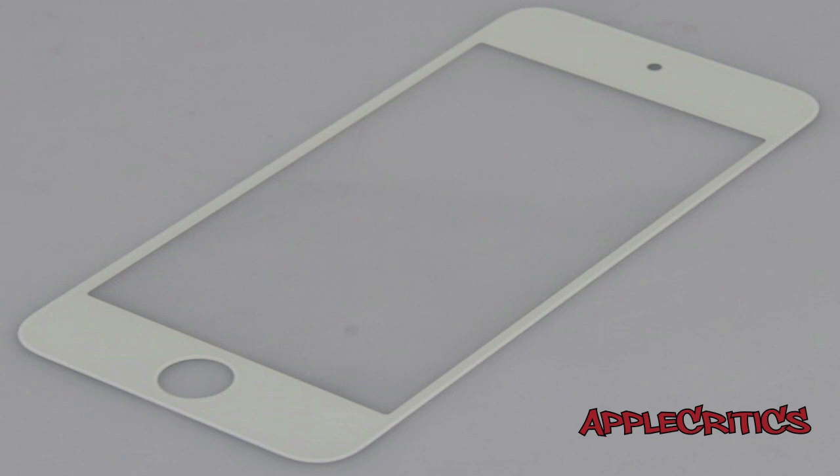Those are my thoughts on the leaked front panel of the iPod Touch 5th generation. Leave your comments down below on what you thought of it. Please be sure to subscribe, follow me on Twitter at twitter.com/applecritics, and feel free to like my Facebook fan page and drop a comment down below. Thanks for watching.